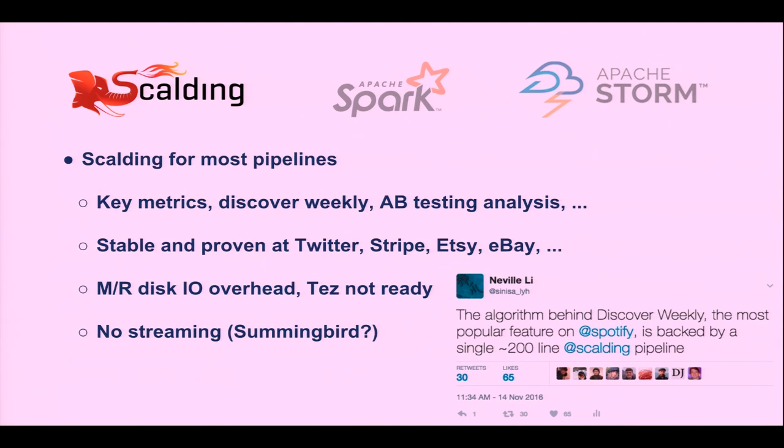We use Scalding mainly for pipelines. Some of the features that people love, like Discover Weekly, are written in Scalding — 200 lines of pipeline with 17 joins, 20 distributed cache lookup tables, hash trees, and approximate nearest neighbor lookup. It's open-sourced by Twitter and used by many successful tech companies. It's very proven, but it runs on MapReduce, so there's a fair amount of IO overhead. The next generation of Cascading supposedly will run on Tez, but there are still some stability problems.